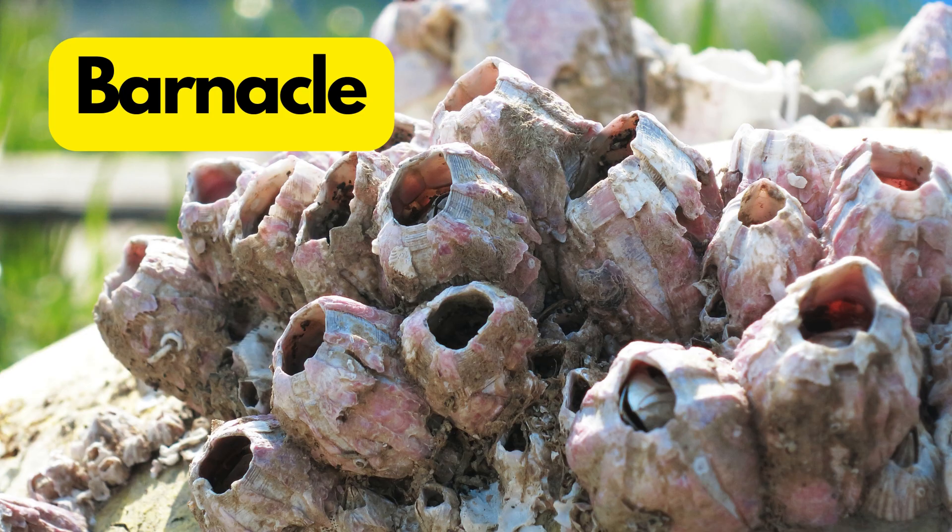B for Barnacle. Barnacles are like tiny volcanoes with tiny legs. They stick to things and build their homes on the seashore. Barnacles are often found in groups and they can create breathtaking formations.